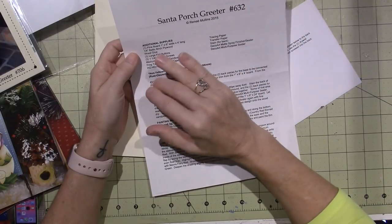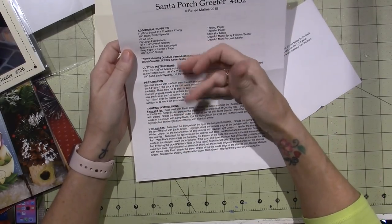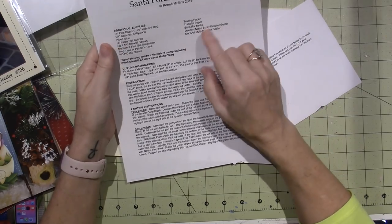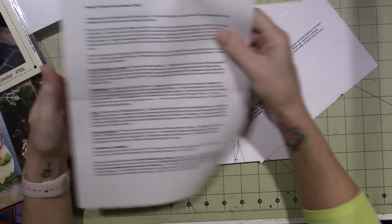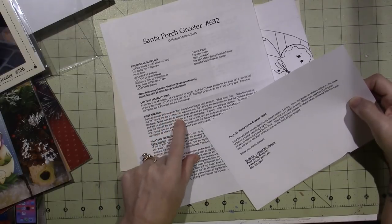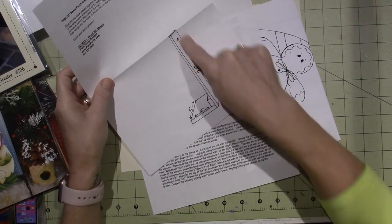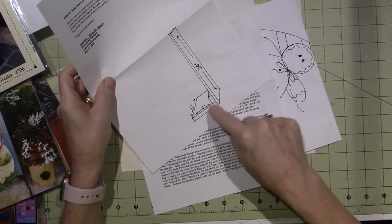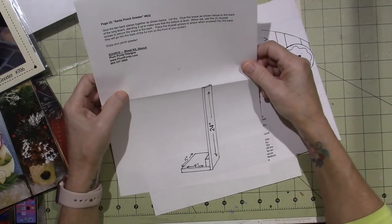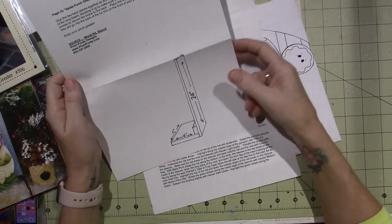You don't have to do anything exactly as she says - you can use what you have. This is just the supplies that she used. I substitute a lot when it comes to paint colors, because she's going to list the colors of paint she uses. It looks pretty self-explanatory. I will do this assembly on camera too, so if you want to do it along with me, go ahead.